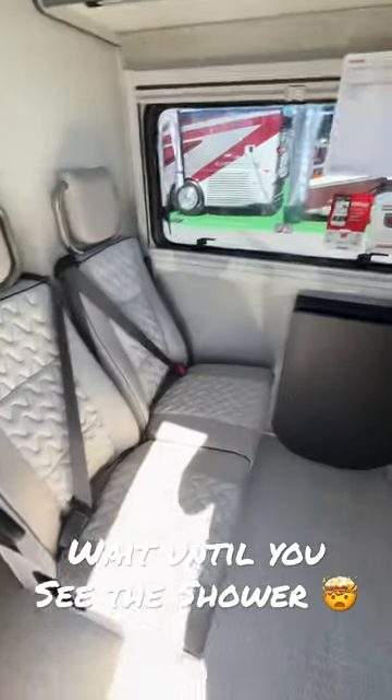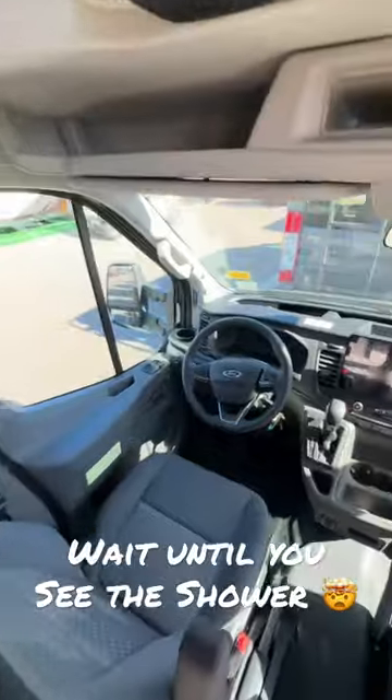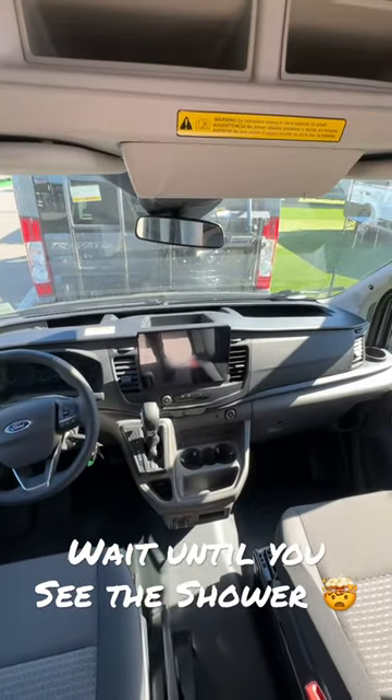You've got a front area here with a table that pops up. The Ford Transit comes with the new 12-inch screen, wireless CarPlay, and all of that good stuff.